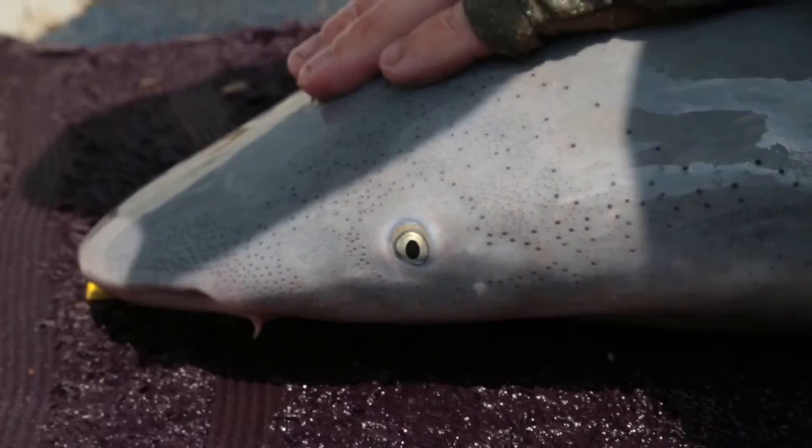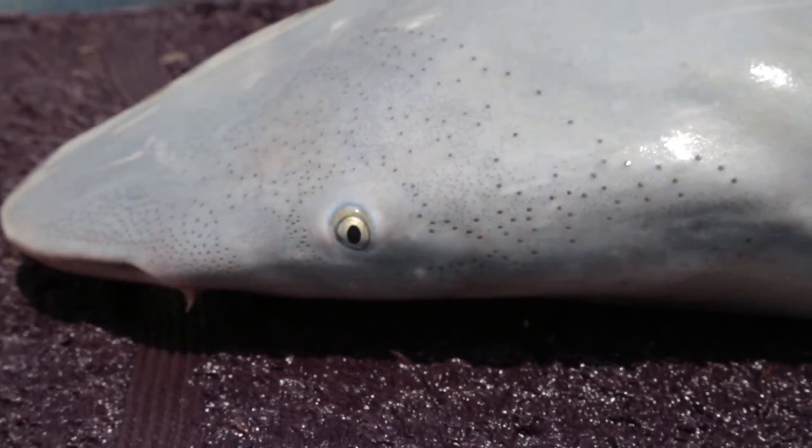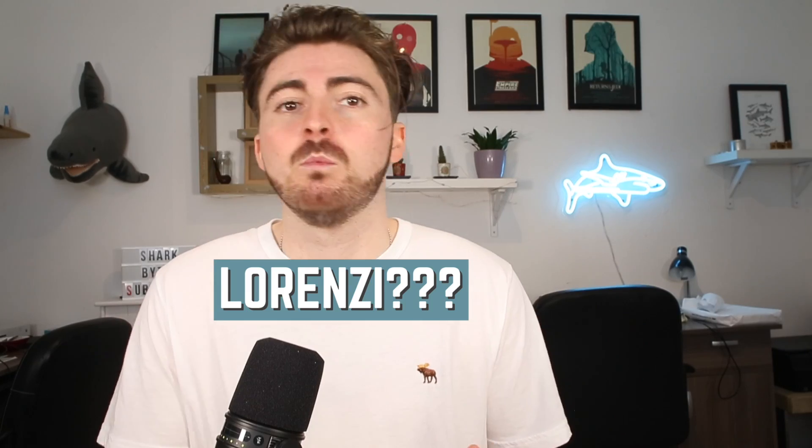This shark has extremely small eyes relative to its size, and it's thought they're not really used that much in hunting. Instead, they have an unusually dense concentration of ampullae of Lorenzini on their snout, which helps them detect the electrical impulses of their prey.